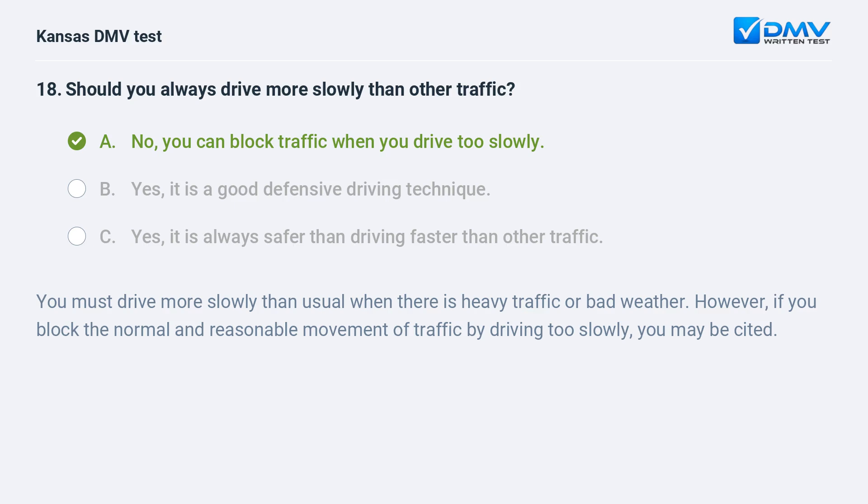You must drive more slowly than usual when there is heavy traffic or bad weather. However, if you block the normal and reasonable movement of traffic by driving too slowly, you may be cited.